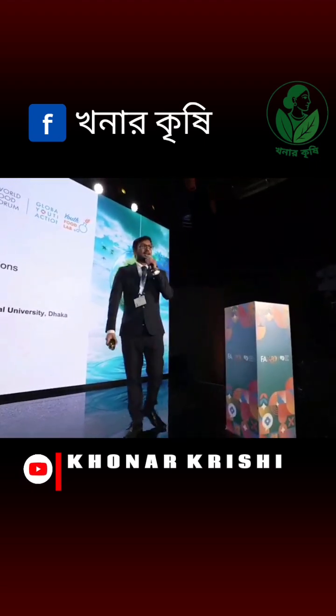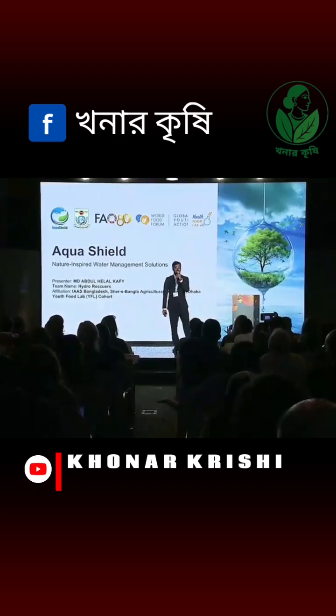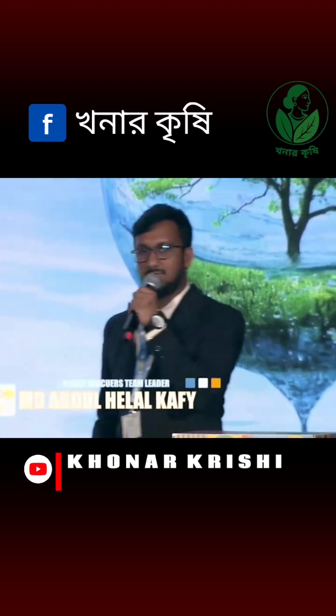Thank you. Good afternoon, everyone. I am MD Abdul El-Khafi, representing our team Hydrorescuers from Shere Bangla Agricultural University, Dhaka, Bangladesh. Today, I am very much excited to share our project AquaShield, which is a naturally-inspired water management solution.